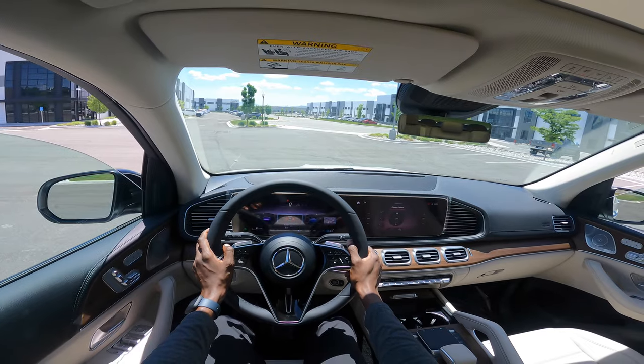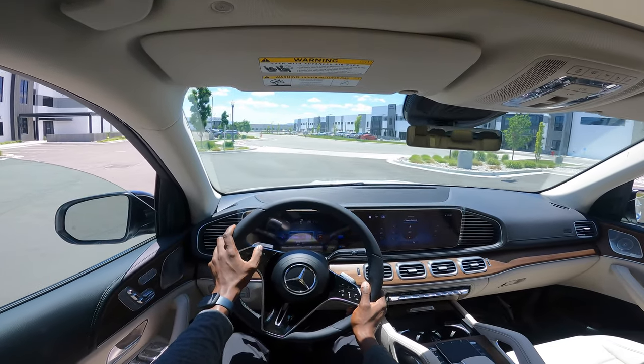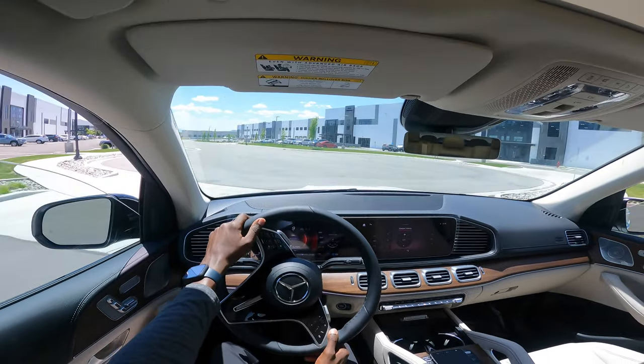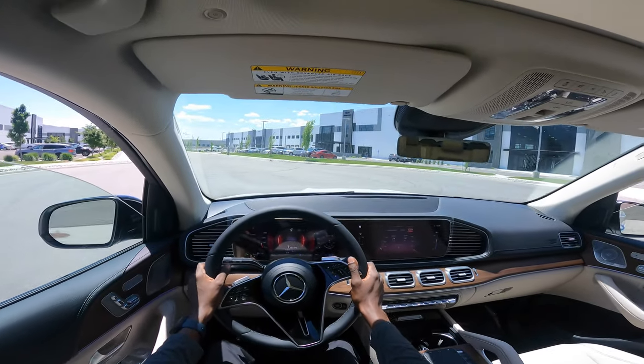Let's adjust the infotainment screens at the front on the driver's side. I've switched back to the sport theme and set it to info to look at the engine data — power and torque.